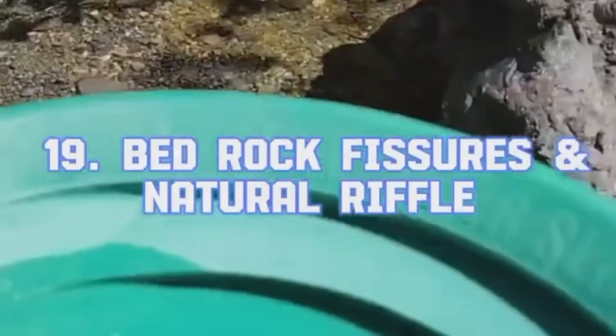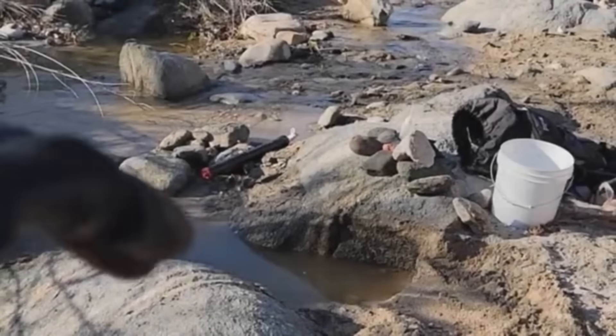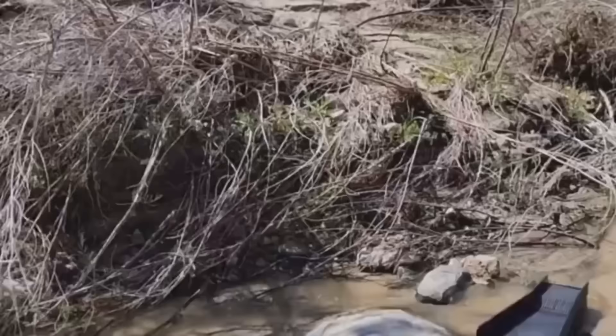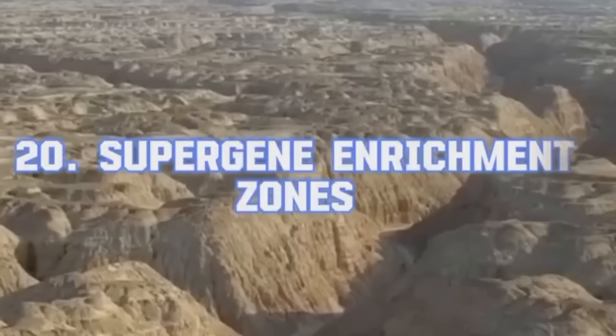Bedrock Fissures and Natural Riffles. When rivers carve through soft rock, they leave behind grooves, fissures, and natural riffles — ideal traps for heavy gold particles. These bedrock features are natural gold catchers, especially where waterfalls or sudden drops in stream gradient occur. Over time, gold flakes fall in and get lodged deep into these crevices. A thin film of clay or moss might hide them from view, but a careful eye and a bit of patience pays off.